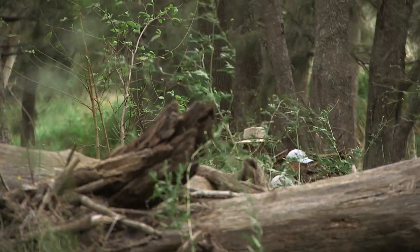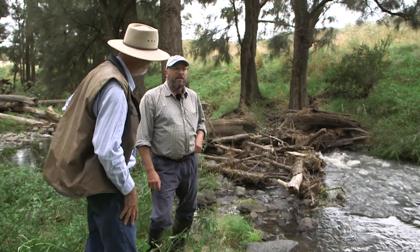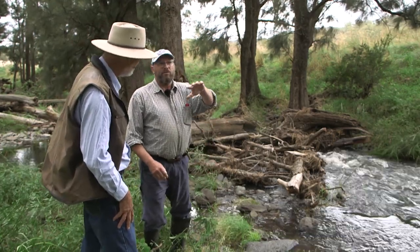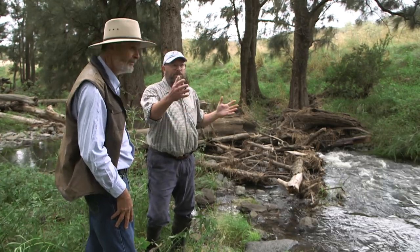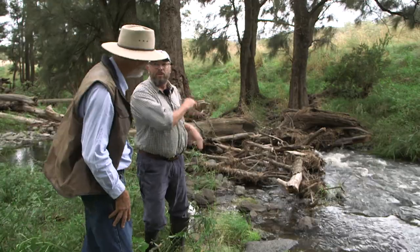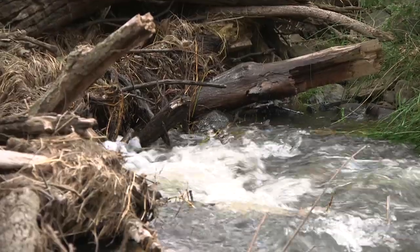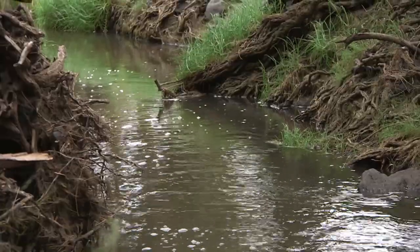So Roger, we're talking leaky weirs and looking at trying to build some — is this one of the ones you've had a go at? No, we haven't built this at all, Tim. It's basically just fallen timber that's washed down in high flow events and got caught up between the trees there. It's built up a bit of a pool and actually lifted the water level here, and I'd much prefer to have the water sitting in the creek than gone.